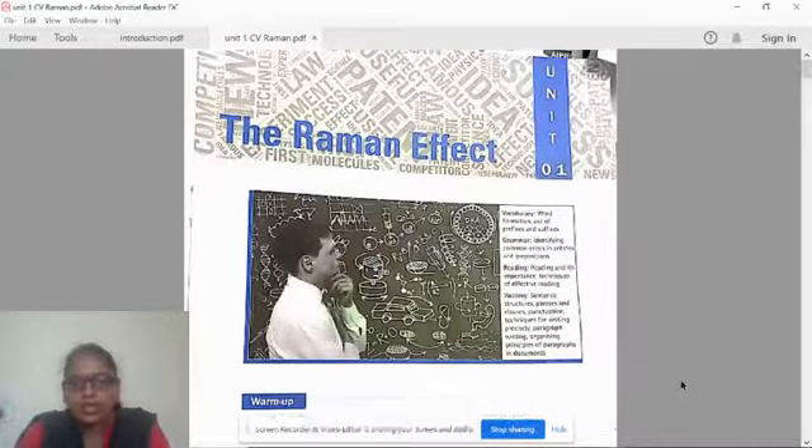In this unit, we are going to study vocabulary, grammar, reading, and writing. Under vocabulary, we are going to study word formation and use of prefixes and suffixes. In grammar, we are going to learn identifying common errors in articles and prepositions.